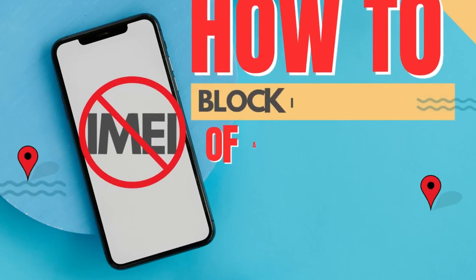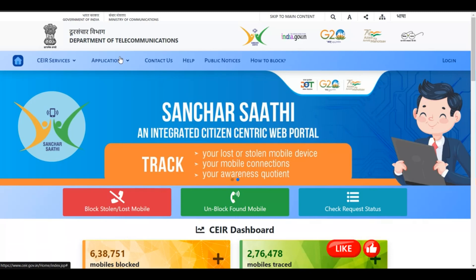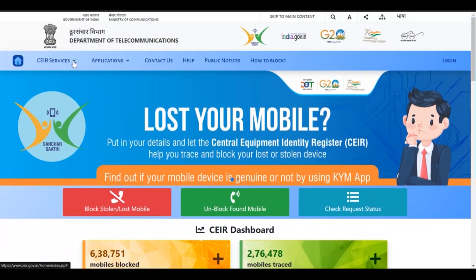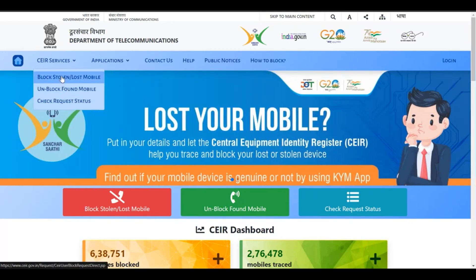The first thing here is to get to the CEIR website on which you could block and unblock IMEI numbers when a phone is lost or stolen. To do that, click on the option for CEIR services. You get a drop-down menu — click on 'Block Stolen or Lost Mobile' if you want to block an IMEI number.